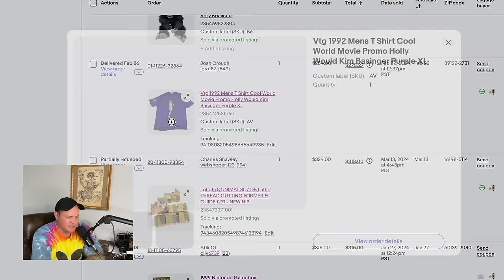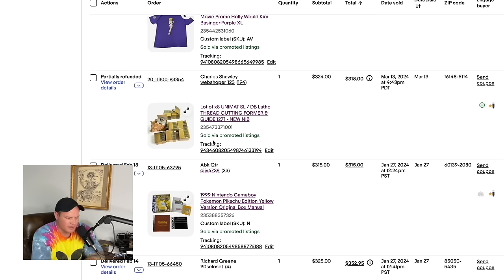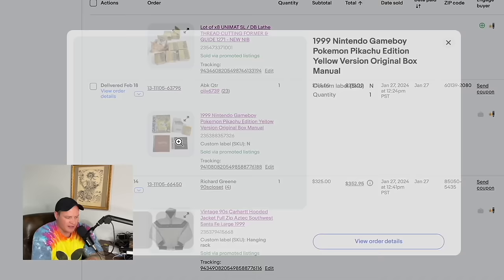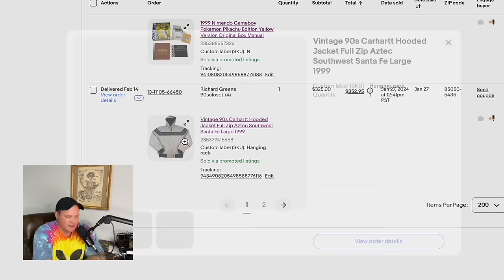A Santana Michael Rios 'Heaven Smiles' graphic vintage t-shirt sold for $250. The monkey item sold, got returned, and just sold again today for $250 — hopefully this buyer keeps it. A 1992 Cool World movie promo t-shirt from a friend sold for $254. A lot of lathe parts from that $200 yard sale buyout sold together for $324 — with more pieces still coming. Ally sold her childhood Nintendo Game Boy Pikachu game complete in box for $315 and gave the money to her mom.